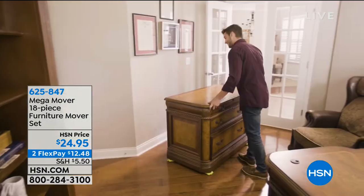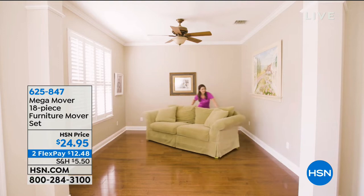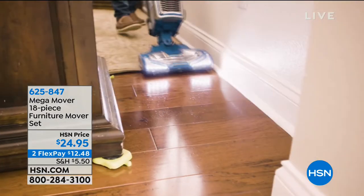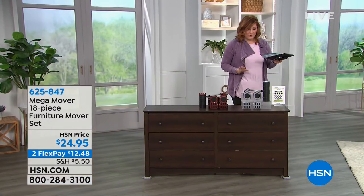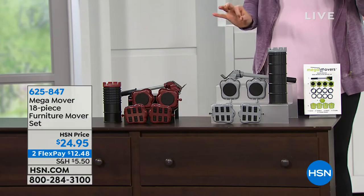Well guess who can move it? The Mega Mover furniture set. You are getting an 18-piece set, and whether you're moving furniture, redecorating, remodeling, or you just want to clean your floors and move that sofa — we are going to offer a set. This is a brand new configuration that we are offering today.